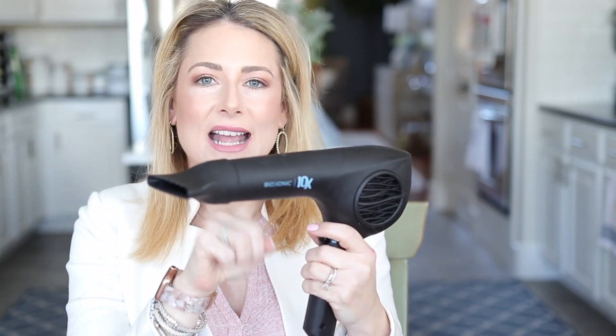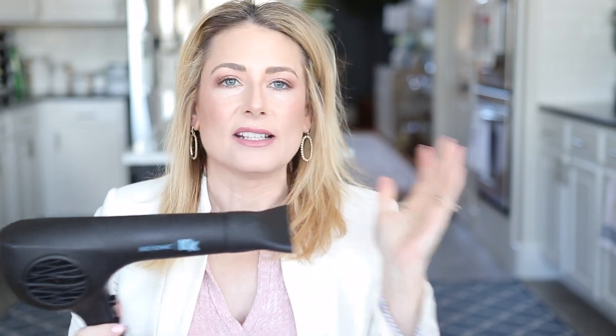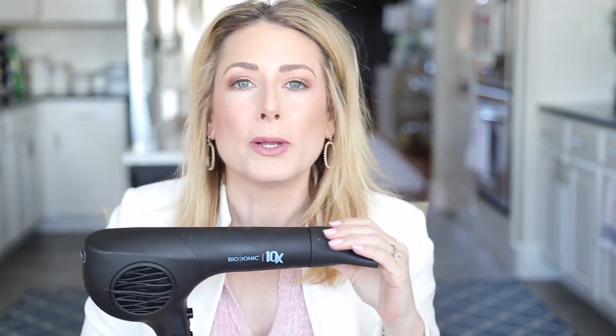Next for haircare is the Bio Ionic 10X Speed Hairdryer. It's super lightweight — about a pound. I love the extra-long nozzle because I style my hair with a round brush and it gives you a nice grip. It dries your hair super fast and gets really hot. I don't even put it on high — just medium — and it gets my whole head dry in about 10 minutes with round brushing.